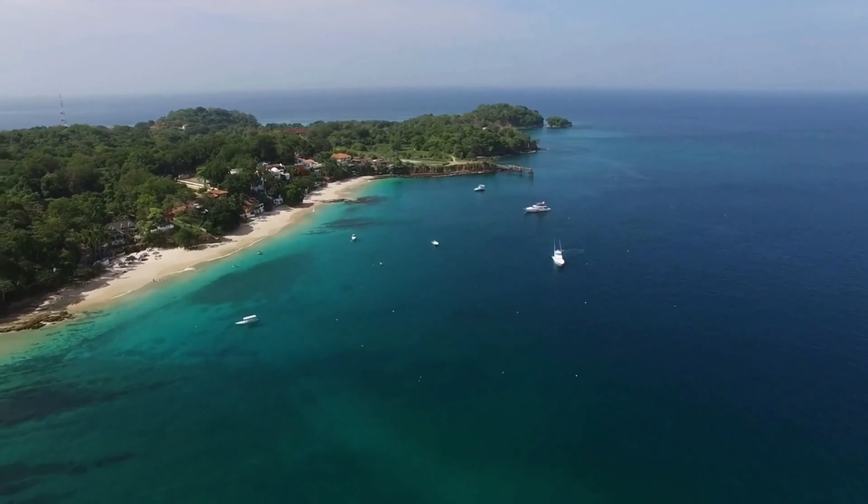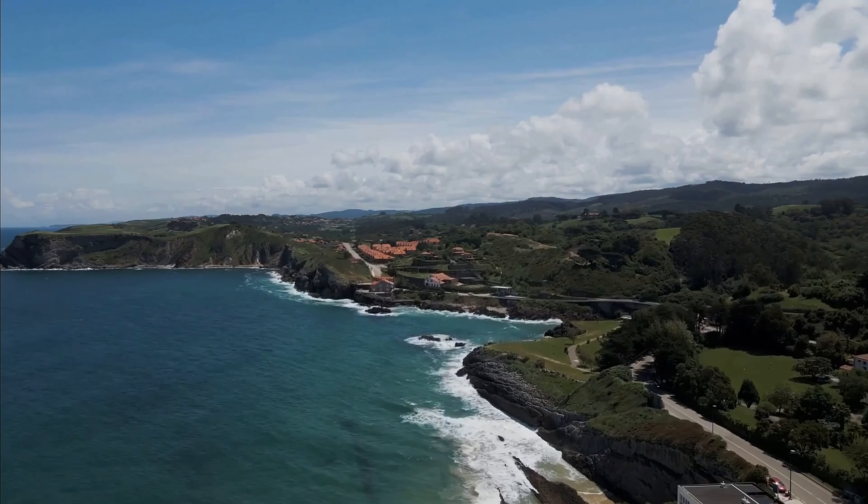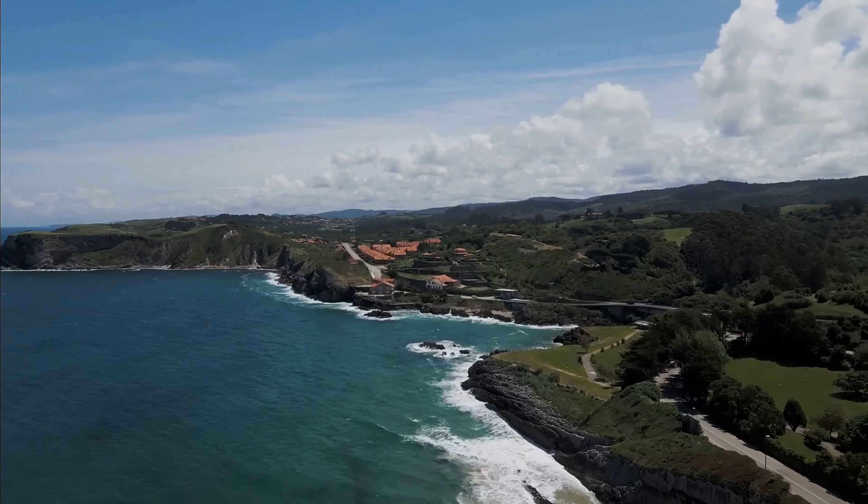Bocas del Toro, a picturesque archipelago located in the Caribbean Sea, is home to some of the most stunning beaches in Panama, including Red Frog Beach, Wizard Beach, and Starfish Beach. These beaches offer crystal clear waters and white sandy beaches, perfect for swimming, sunbathing, and snorkeling.